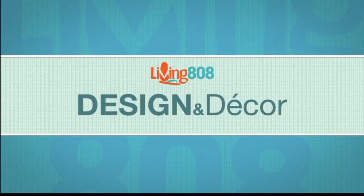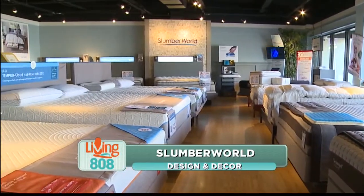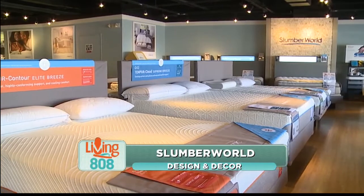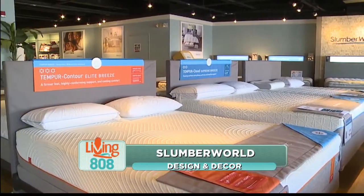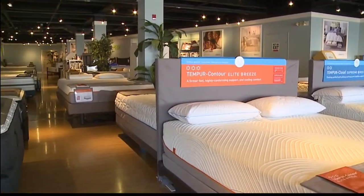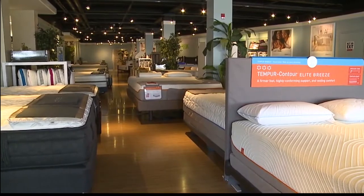We're here at Slumberworld on Ward Avenue, talking about all of the different types of beds they have available here. I'm here with Richard Chun, and Richard, we were talking off camera about how important a good night's sleep is. I remember the last time I talked to you, we talked about the different levels of comfort and support that each bed has.